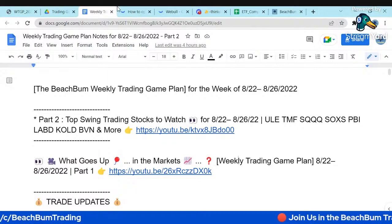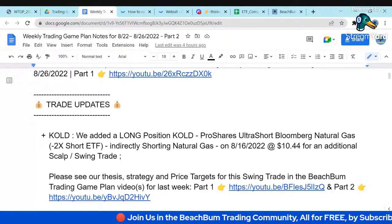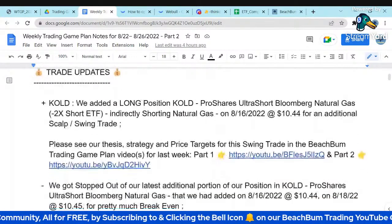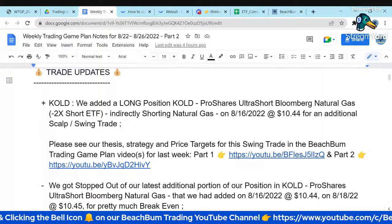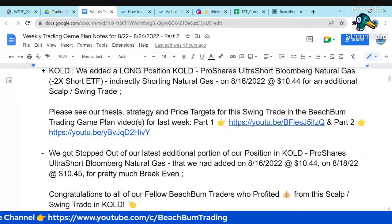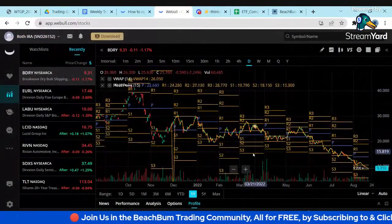We'll jump into our stock picks for swing trades for this week. First, I will review some of our trades from the past week. We made a number of trades. The first one is COLD — COLD is the short on natural gas. You can see we went long on the 16th at 1044, and we pretty much got stopped out at break even. I want to jump over to Webull and show you the entry and exit points.